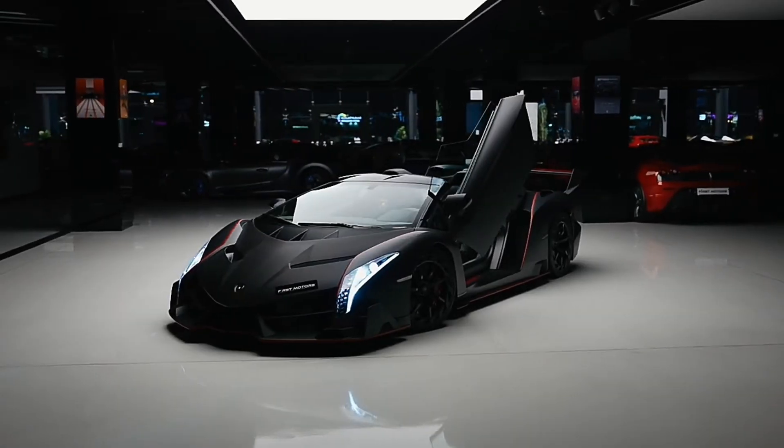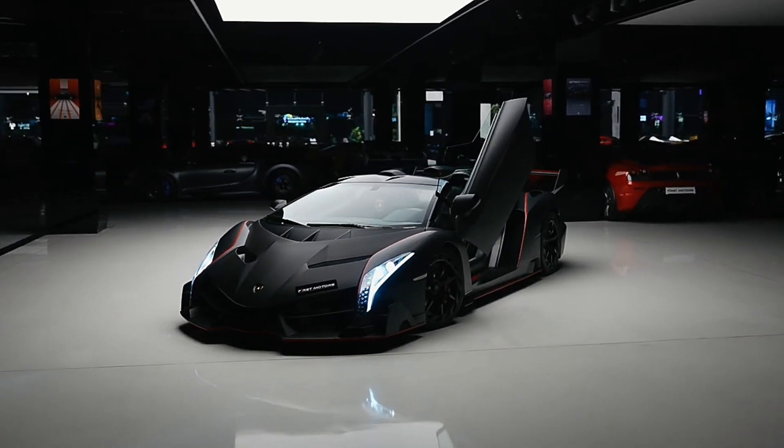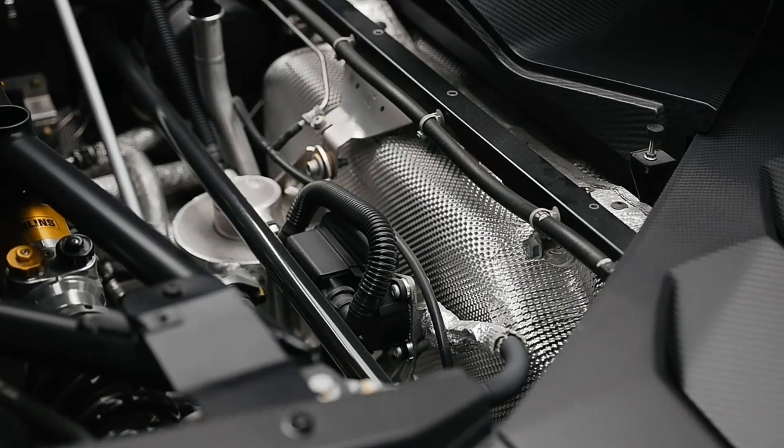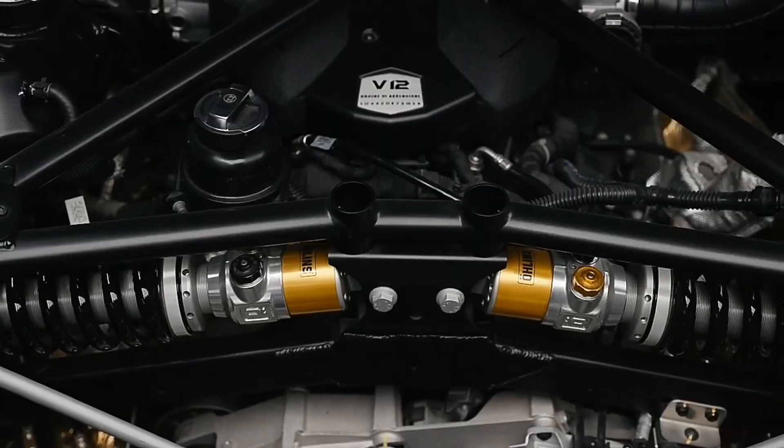Today I'm diving into one of the most jaw-dropping, wallet-emptying supercars ever made — the Lamborghini Veneno. Now this car ain't just a vehicle, it's like a punchline on wheels.